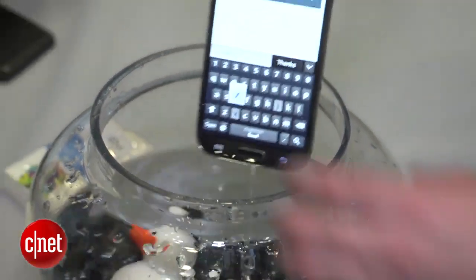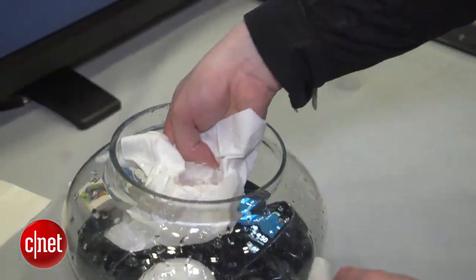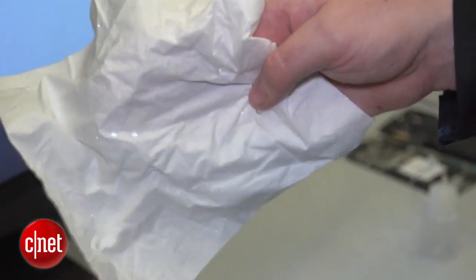I think waterproof smartphones are great. It's definitely something that should be standard on our phones and tablets these days, and I love the idea of not having to make any design compromises to achieve that. You'll be able to buy phones that use P2i's Dunkable technology later this year.